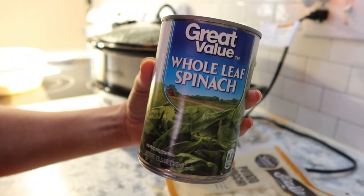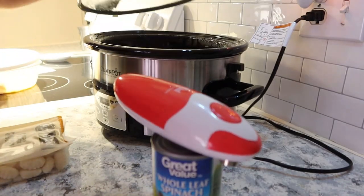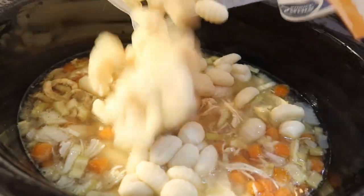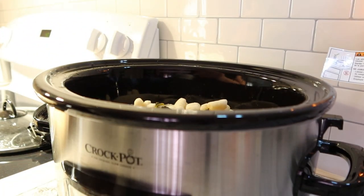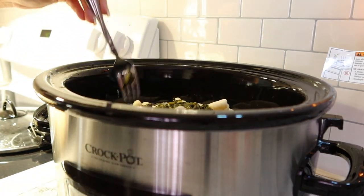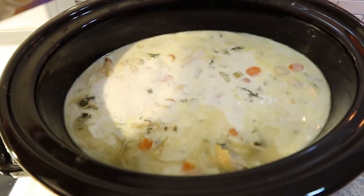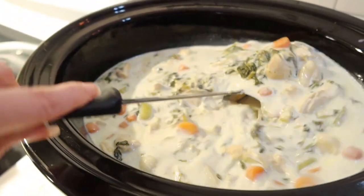Now that the four hours are up, we can add in the spinach, gnocchi, and half-and-half. As I mentioned, I had to use canned spinach instead of fresh. If I had this to do over again, I would only add in about a third of the can — we added about half and it was just a little too much. So keep that in mind unless you really love spinach. Once the spinach and gnocchi are added, pour in the whole carton of half-and-half, place the lid back on, and let it go for an additional 30 minutes.